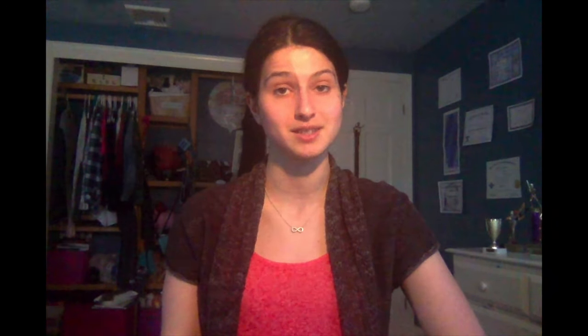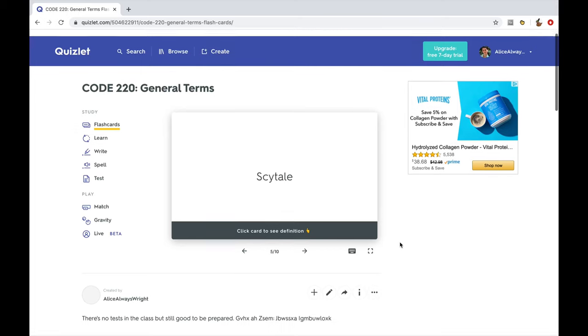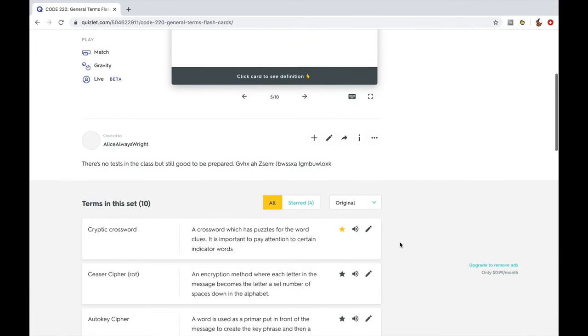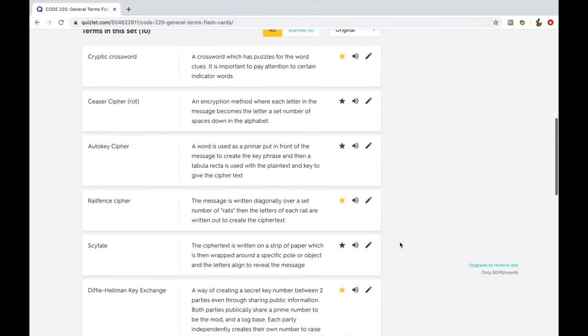However, it is simply not enough to study by reading your notes. Your brain will have a far better time retaining the information if it engages with it. The way I like to create this engagement is, of course, by making Quizlets. Here is an example of my Quizlet for Code 220. Now, this class doesn't actually have exams, but I figured it would be a good idea to make one anyway to become more familiar with the material.